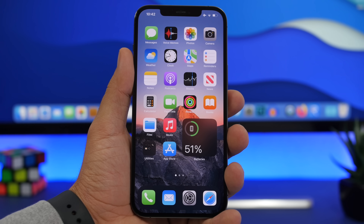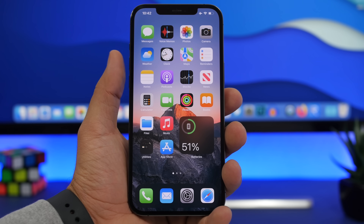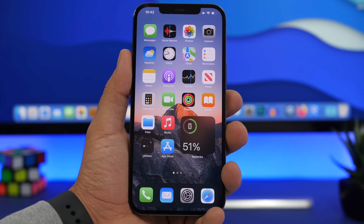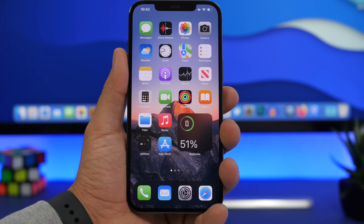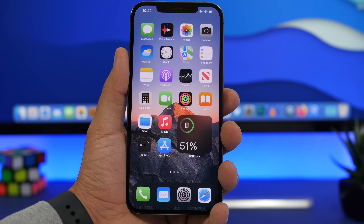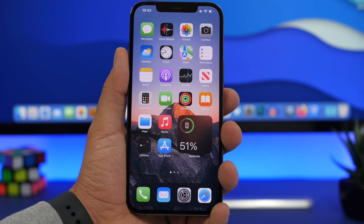That's my official review of iOS 15, which releases in a few days on September 20th. The GM version currently available is the final version, so you won't receive an update on Monday. There are a lot of great features — these are some of my favorites that I believe many users will find useful. For more iOS 15 videos, make sure to subscribe to the channel, leave a like, and we'll see you in the next one.